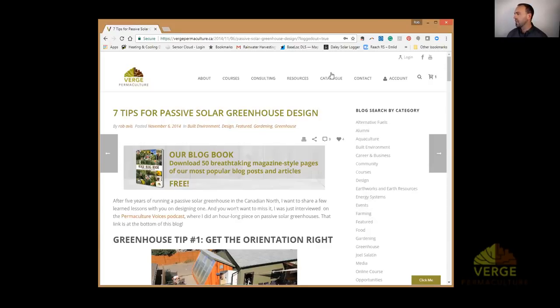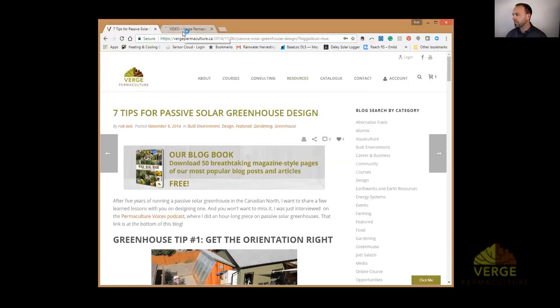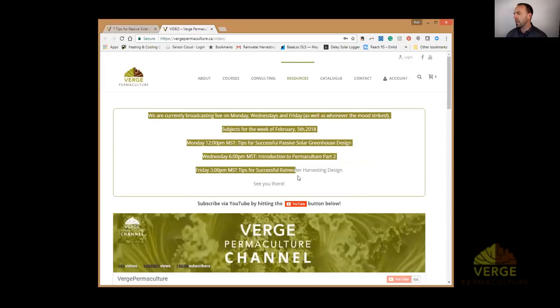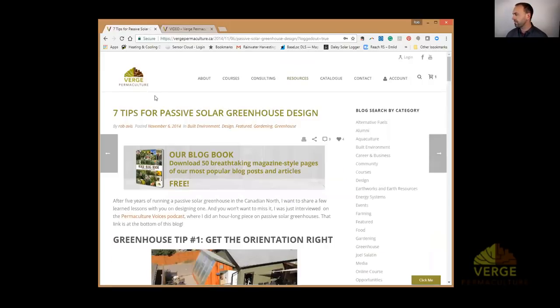If you want notifications about what we'll be talking about live each week, go to our website — we now have a listings page under Resources > Video. Today we're talking about tips for successful passive solar greenhouse design; Wednesday is part two of the introduction to permaculture at 6 p.m. MST; and Friday at 3 p.m. we're covering tips for successful rainwater harvesting design. You can always go to birchpermaculture.ca/video for the latest updates.